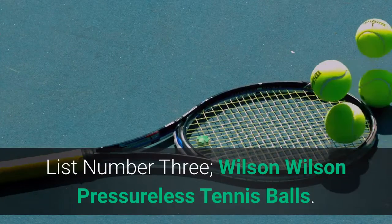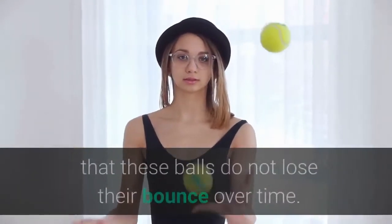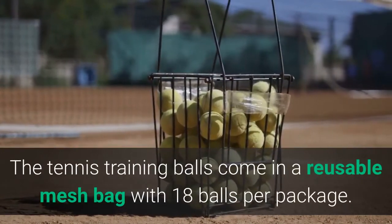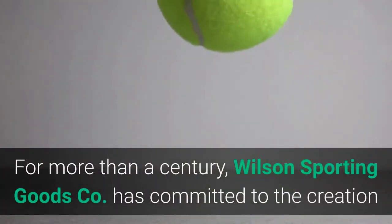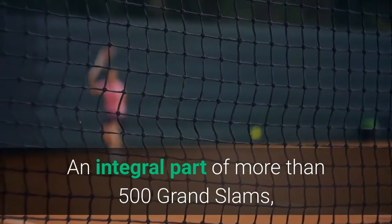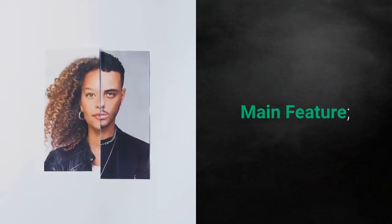List number 3: Wilson Pressureless Tennis Balls. The Wilson pressureless tennis balls are great for tennis practice sessions. The superior quality of the rubber shell ensures these balls do not lose their bounce over time. They work well for practices with ball machines because they easily stand up to heavy usage. The tennis training balls come in a reusable mesh bag with 18 balls per package. For more than a century, Wilson Sporting Goods has committed to the creation and distribution of products that ignite the potential for tennis players worldwide.